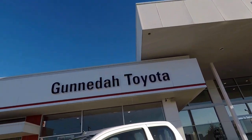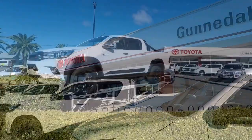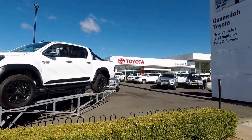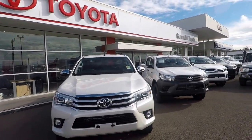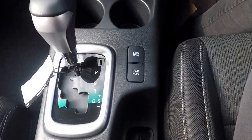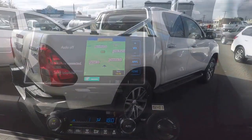Hello, today at Gunnedah Toyota we will be showing you how to use satellite navigation on your Toyota vehicle. We will be demonstrating in an SR5 Hilux. Please note most vehicles are similar, but please check your owner's manual for specific information on your particular Toyota vehicle.